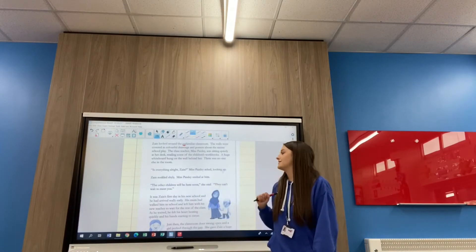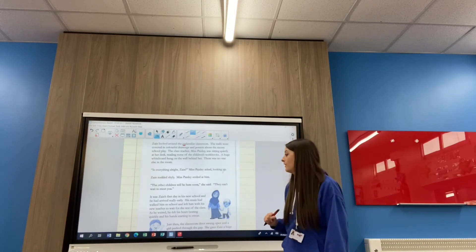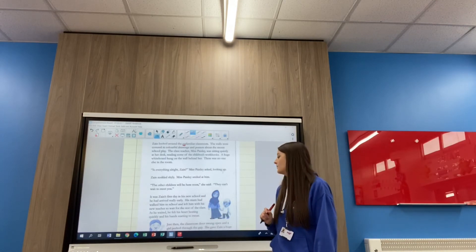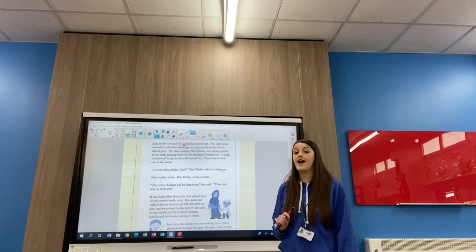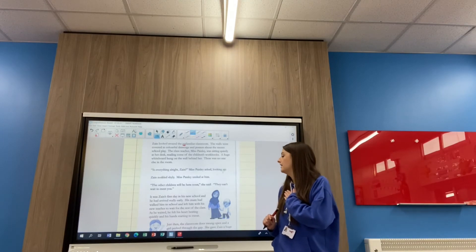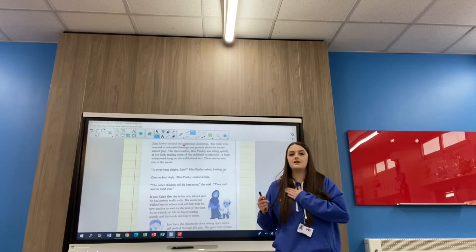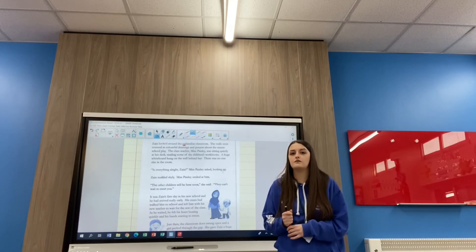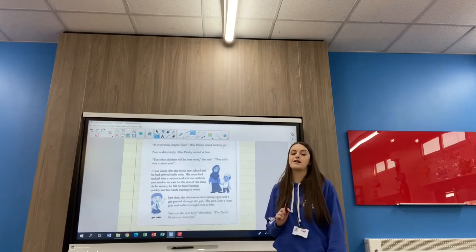'Miss Paisley smiled at him. The other children will be here soon, she said. They can't wait to meet you. It was Zane's first day in his new school and he had arrived really early. His mum had walked him to school and left him with his new teacher to wait for the rest of the class. As he waited, he felt his heart beating quickly and his hands started to sweat.' What does that tell us about how he's feeling? If his heart's beating really quickly and he's feeling a bit sweaty in his hands — nervous! I'd like you to pause and read the last bit of text to yourself.